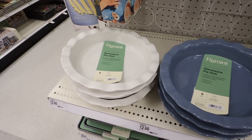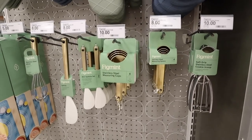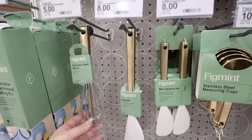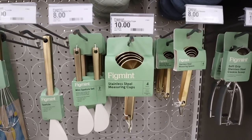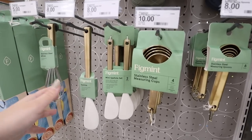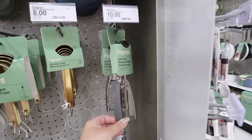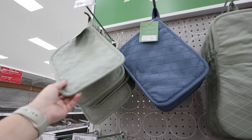If you are looking to do a complete kitchen overhaul, this collection is amazing because you can get everything matching. They have stoneware pie dishes for $12, beautiful gold-colored stainless steel kitchen tools, silicone spatulas for $8, a whisk for $5, and you can get two spatulas for $8. They have stainless steel measuring cups for $10, matching measuring spoons for $8, a cookie scoop for $10, and pot holders — two for $10 — or oven mitts for $10 each.